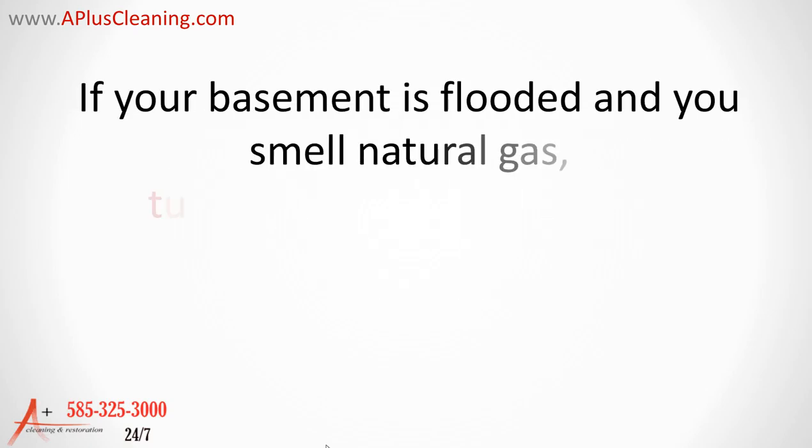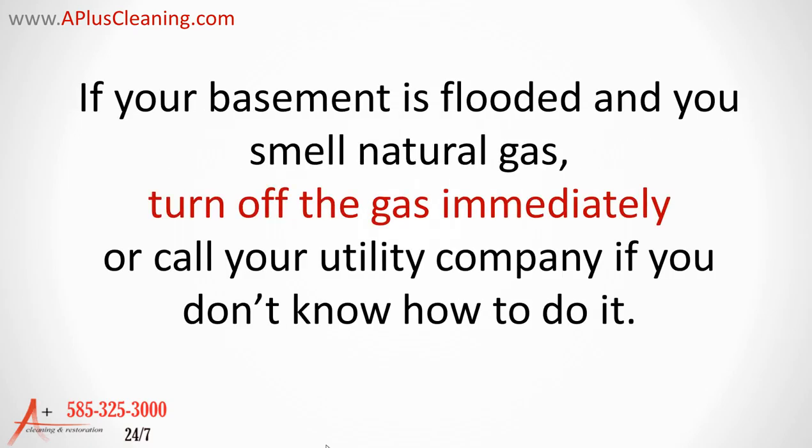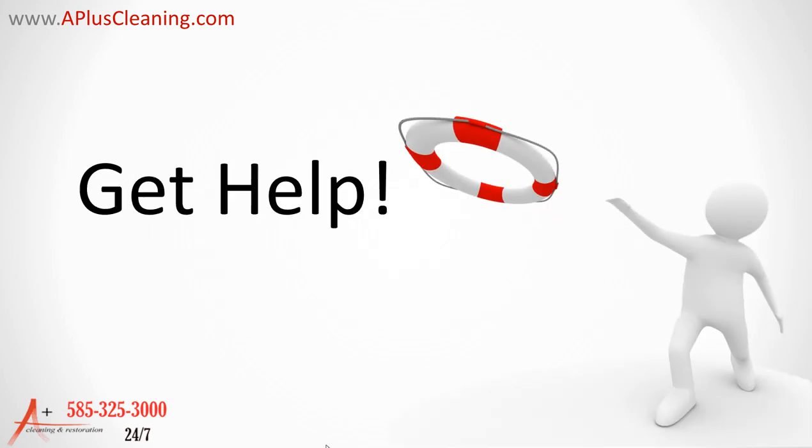If your basement is flooded and you smell natural gas, turn off the gas immediately, or call your utility company if you don't know how to do it.